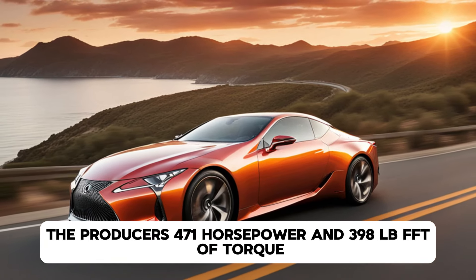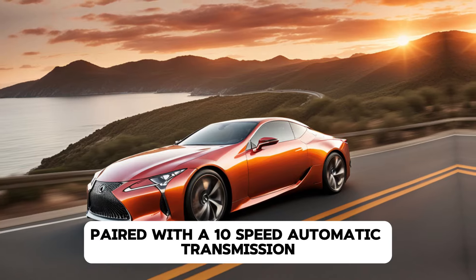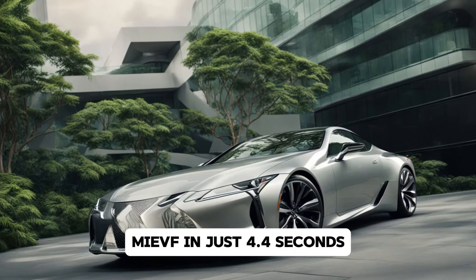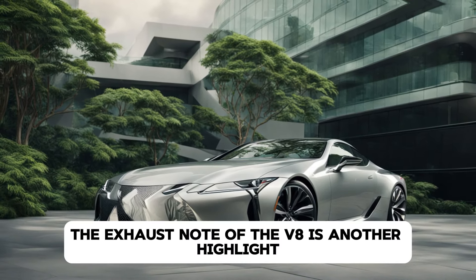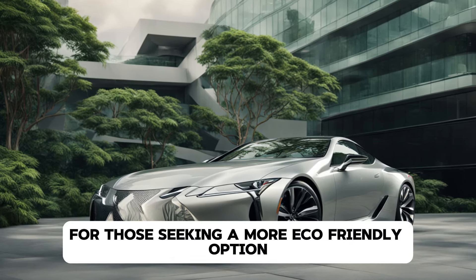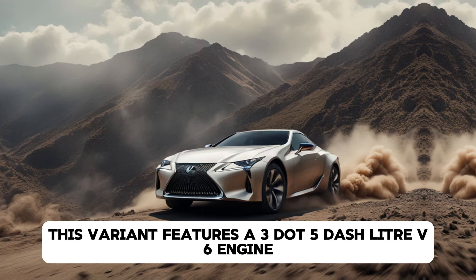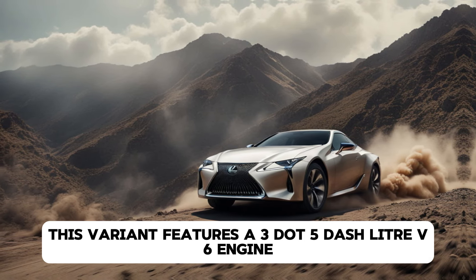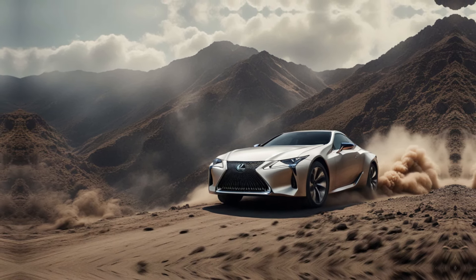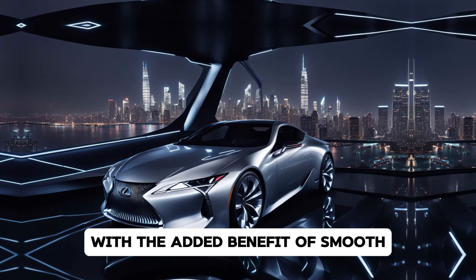The dashboard layout is clean, minimalist, and driver-focused. You'll find a 12.3-inch touchscreen infotainment system taking center stage, offering seamless connectivity with Apple CarPlay, Android Auto, and an enhanced voice command system. The Lexus Enform suite provides access to various connected services, from remote start to navigation and even emergency assistance. The 2025 Lexus LC doesn't just look and feel luxurious — it also pampers you with technology. A premium 13-speaker Mark Levinson audio system delivers crystal-clear sound, perfect for long drives. Ambient lighting sets the mood, while the available carbon fibre trim adds a touch of high-performance flair.